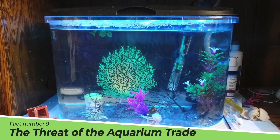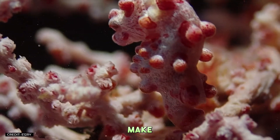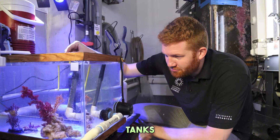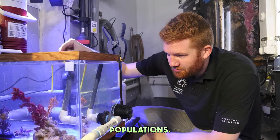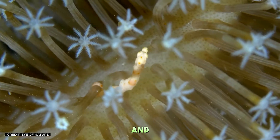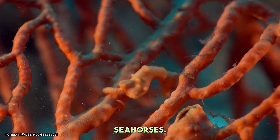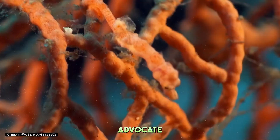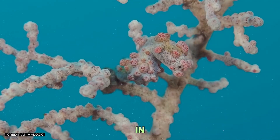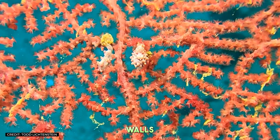Fact Number 9: The Threat of the Aquarium Trade. While the beauty and intrigue of pygmy seahorses make them desirable to aquarium enthusiasts, capturing these delicate creatures for home tanks poses a significant threat to their populations. The stress of captivity, coupled with the difficulty of replicating their natural diet and habitat conditions, often leads to a short lifespan for these captive seahorses. Conservationists advocate for responsible aquarium ownership, emphasizing the importance of enjoying these creatures in their natural habitat through sustainable diving practices rather than through the glass walls of an aquarium.